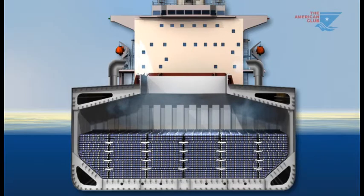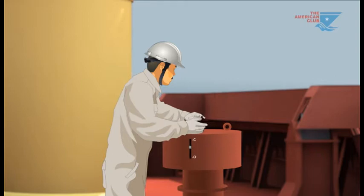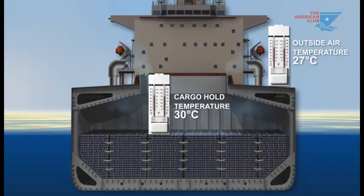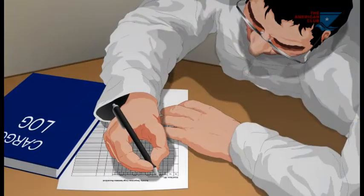This moisture must be removed by ventilation, or the cargo may be damaged. Ventilation is however not simply a matter of opening vents and switching on the fans — inappropriate ventilation will itself damage cargo. Ventilation is appropriate only if the dew point of the air outside the hold is lower than that inside the hold.